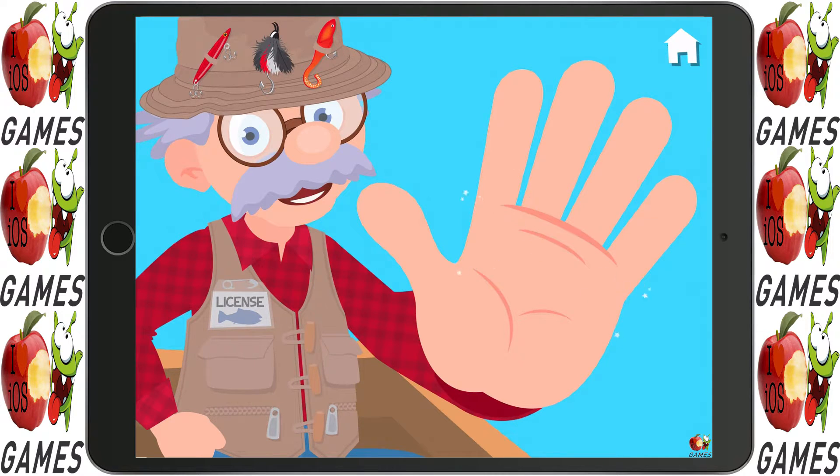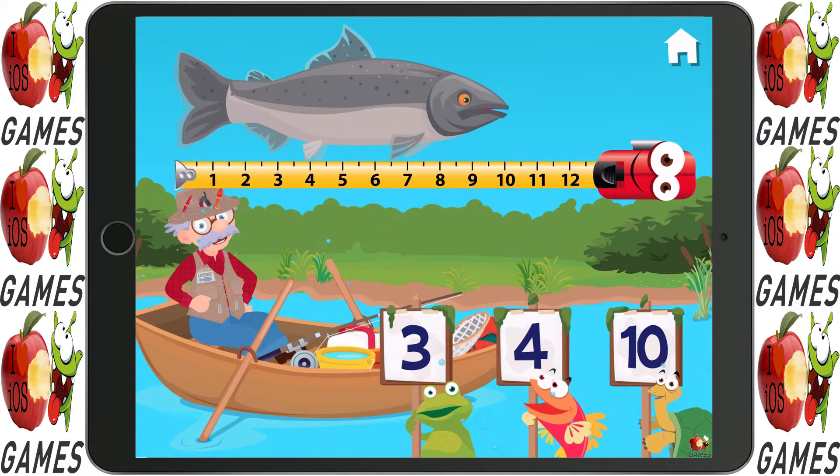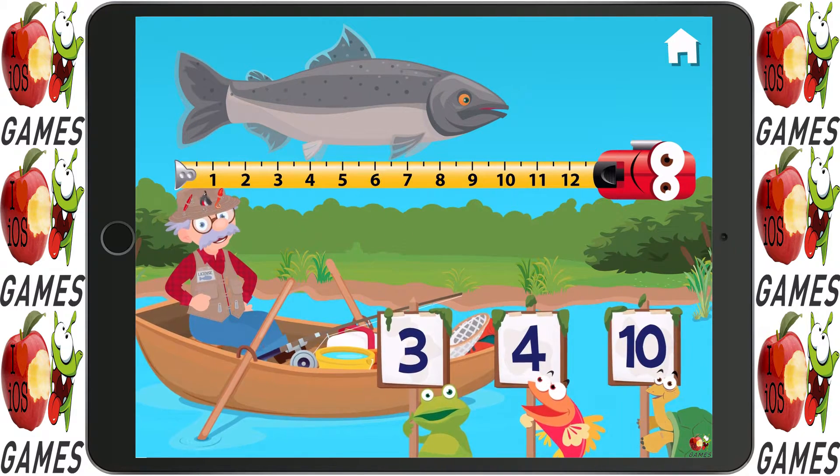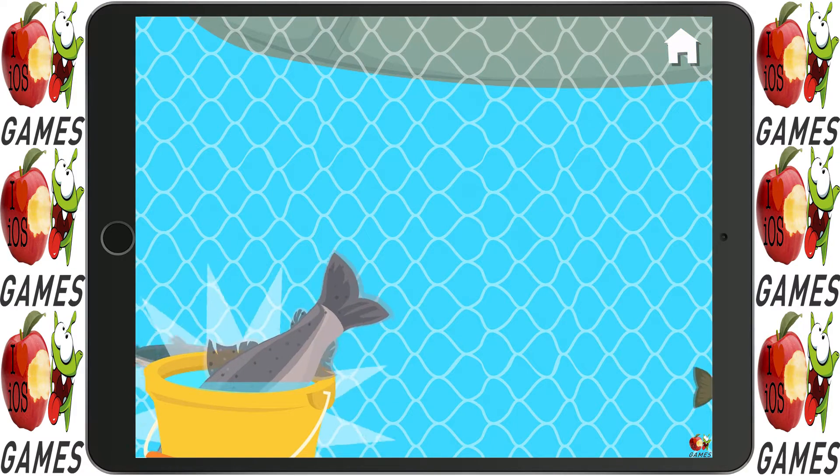Give me a high five. How long is this fish? Ten is right. A new fish for your collection!